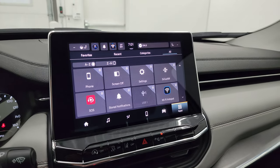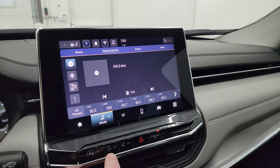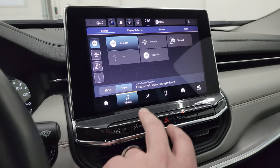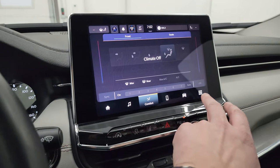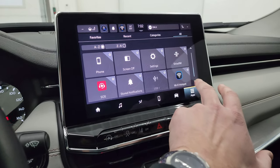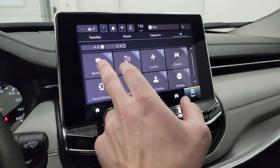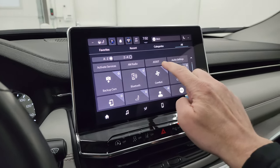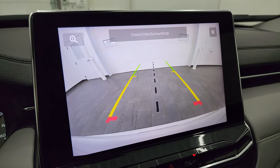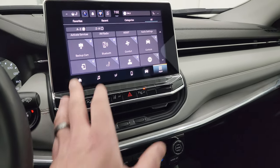Up here is the Uconnect 10-inch radio — I believe it's a Uconnect 5 system. You get AM, FM, and Sirius XM radio capabilities, as well as Bluetooth and USB hookups. You get your climate controls on here, and all your different apps including heated seats, heated steering wheel controls, and your backup camera. The backup camera is nice and crystal clear, and you can even zoom in — very handy if you had a hitch on there.